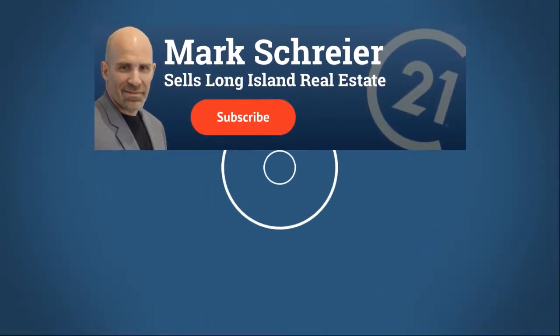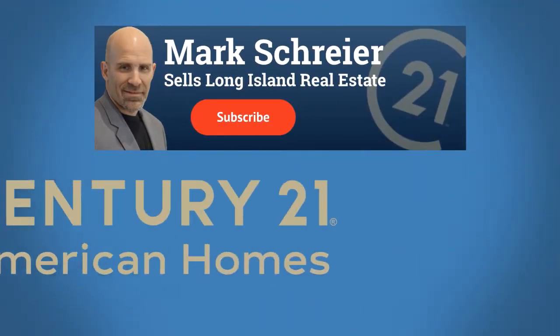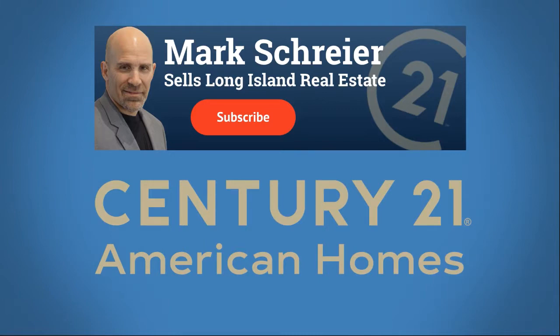A quick pricing tip to save you time, money, and aggravation — that's the topic of today's video. This is Mark Schreier from Century 21 American Homes, and today's topic is home pricing 101: pricing your house to sell.